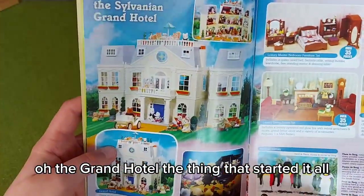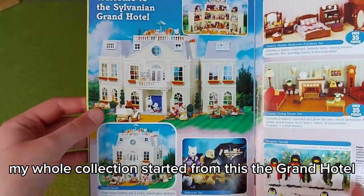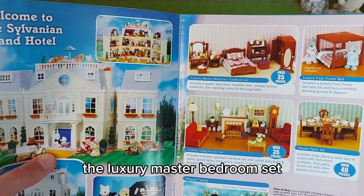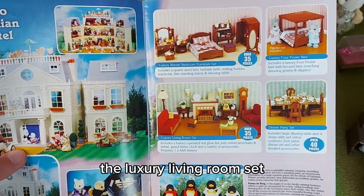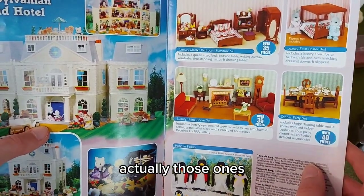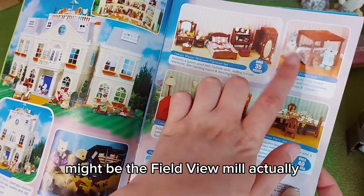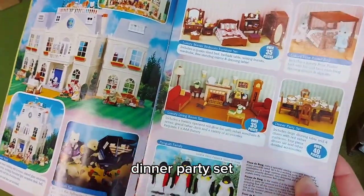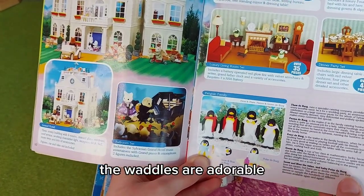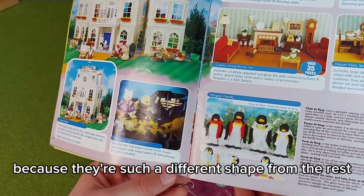The grand hotel — the thing that started it all! My whole collection started from this, the grand hotel. Then we've got the ballroom set, which I also have. The luxury master bedroom set, the luxury four-poster bed, the luxury living room set — this is all the things I have set up in the grand hotel, actually. The dinner party set, and then the penguins — I'm not too sure on them, but the new ones, the Waddles, are adorable. I love them.